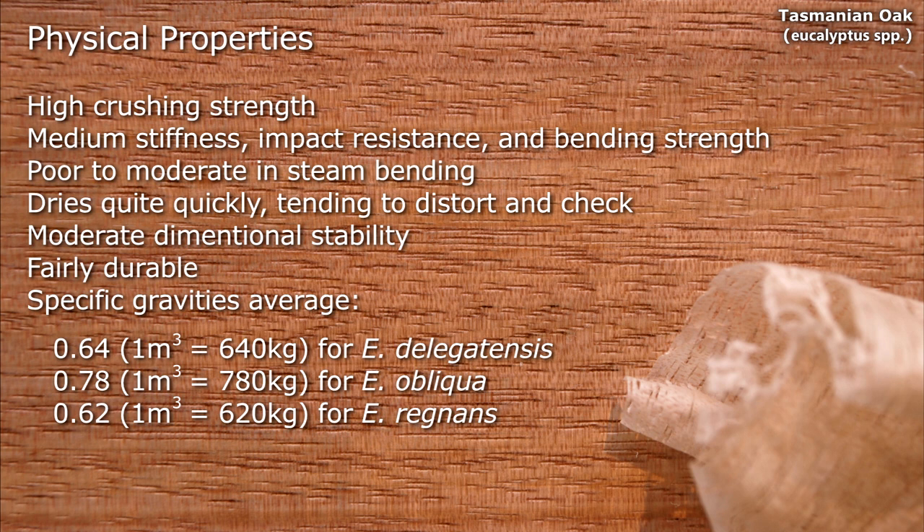Specific gravity for Oblica is about 0.78, whereas for Delagatensis and Regnans it's around 0.63.